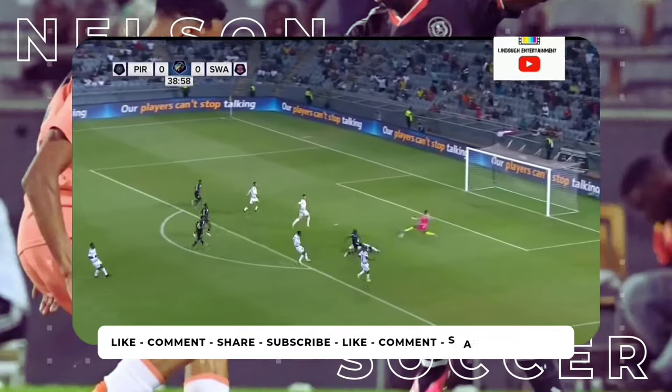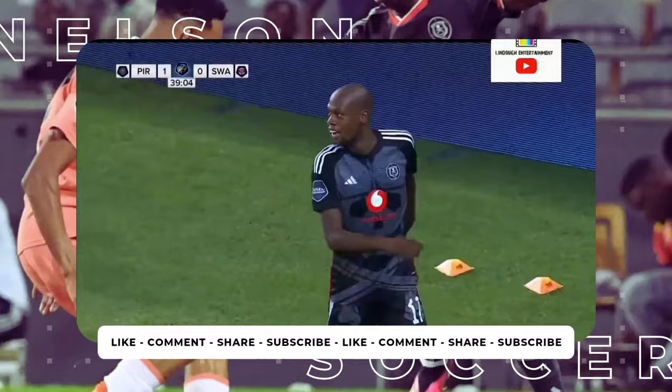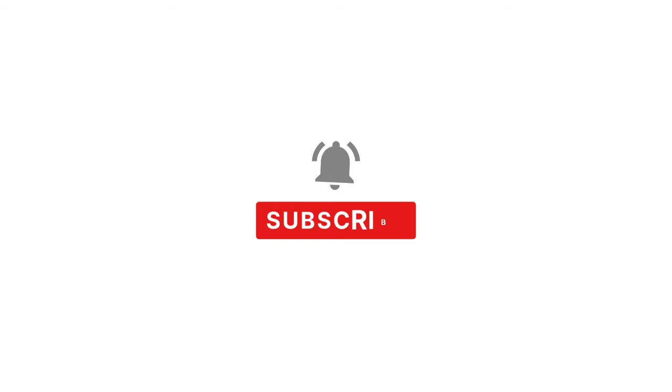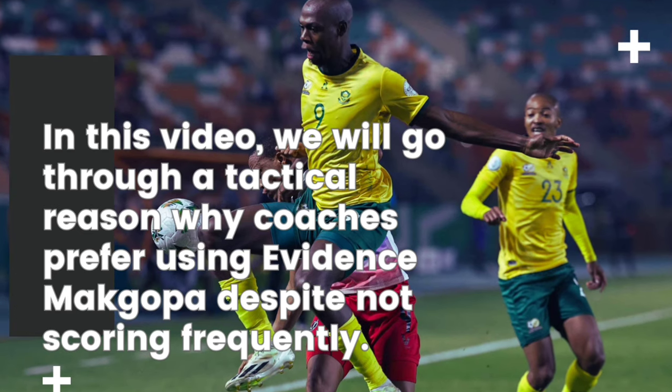Evidence Mahopa has recently been a victim of criticism because he's not scoring goals frequently, but coaches continue to use him regularly. Hugo Bruce used him in half-con and Jose Rivero continues to start him ahead of Le Pass. In this video we'll go through a tactical reason why coaches prefer using Evidence Mahopa despite not scoring frequently.